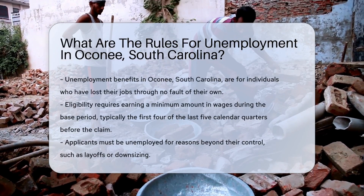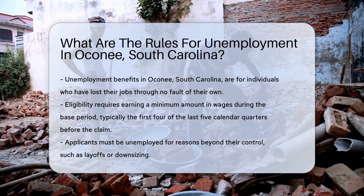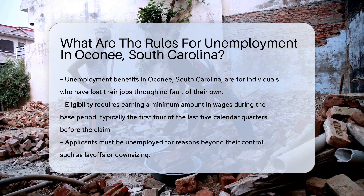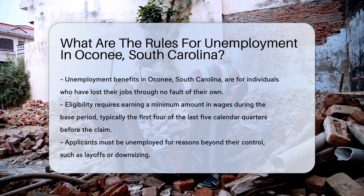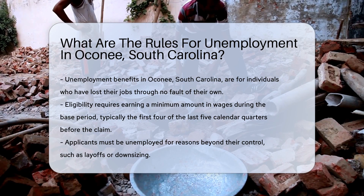Navigating the rules for unemployment benefits in Oconee, South Carolina involves understanding specific criteria and procedures. Unemployment benefits serve as a financial safety net for individuals who have lost their jobs through no fault of their own. To qualify for these benefits, applicants must meet several eligibility requirements set by the state.